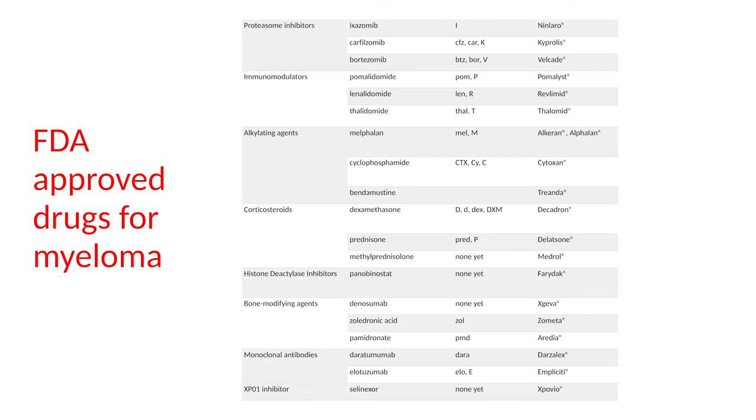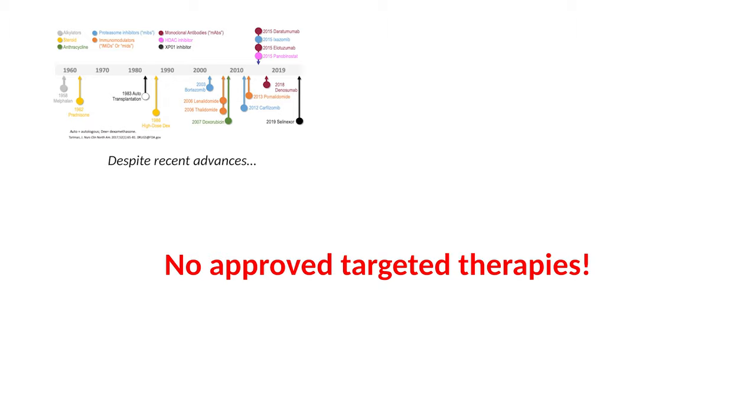Ajay did a wonderful job going through the drugs, but the point I want to get across is this: we do not have approved targeted therapies. By that I'm alluding to the question raised before — do we have drugs that address the genetic makeup of each and every myeloma tumor? We don't. The closest we get is the situation with venetoclax, where we have a drug that benefits a subgroup of patients with a specific molecular abnormality, which is t(11;14). So if you have t(11;14), you are likely to respond to that drug — but that's not generally how we treat myeloma.